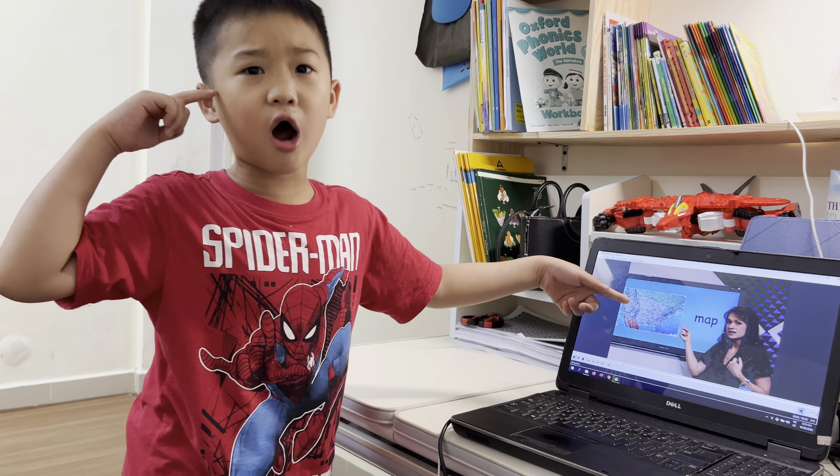What's this? Bell. I can ring, ring, ring the bell and I can listen and I can hear. It's a bell.